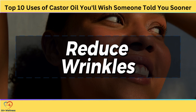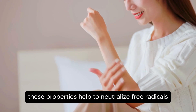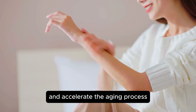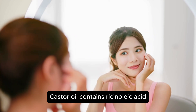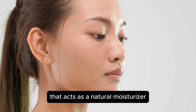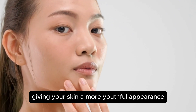Reduce Wrinkles. Another impressive benefit of castor oil is its ability to reduce the appearance of wrinkles. Castor oil is rich in antioxidants and has potent anti-inflammatory properties, making it a powerful ally in the fight against aging. These properties help to neutralize free radicals, which are known to damage skin cells and accelerate the aging process. In addition, castor oil contains ricinoleic acid, a monounsaturated fatty acid that acts as a natural moisturizer. This deep hydration can help to smooth out fine lines and wrinkles, giving your skin a more youthful appearance.